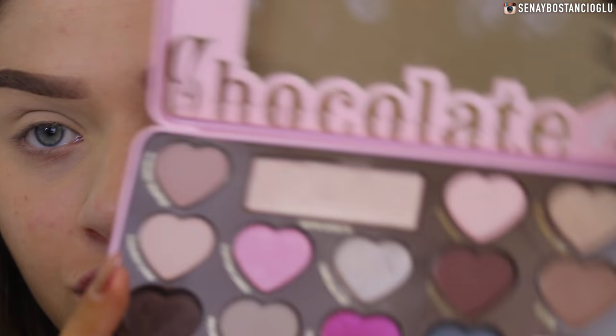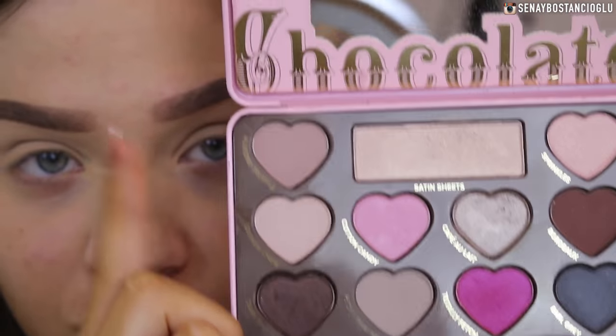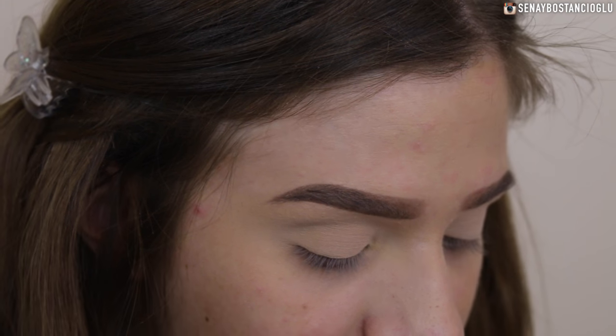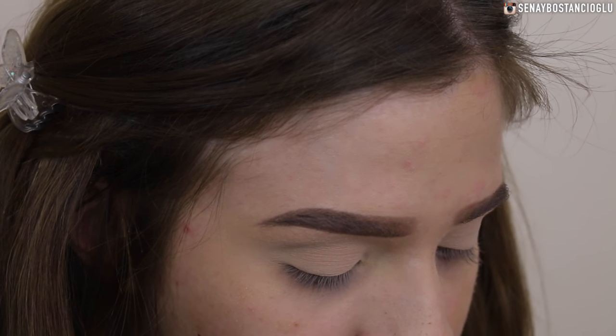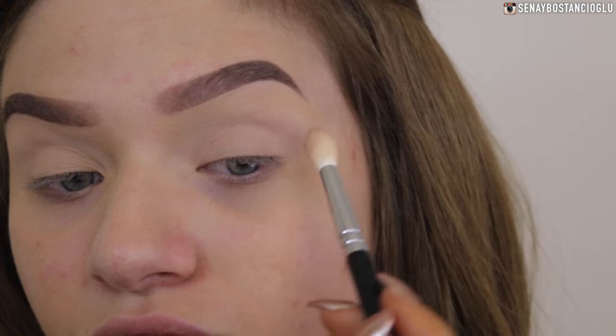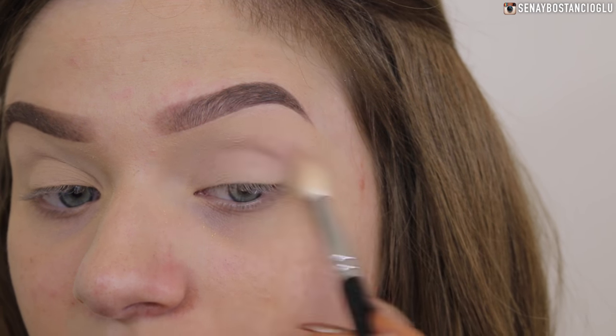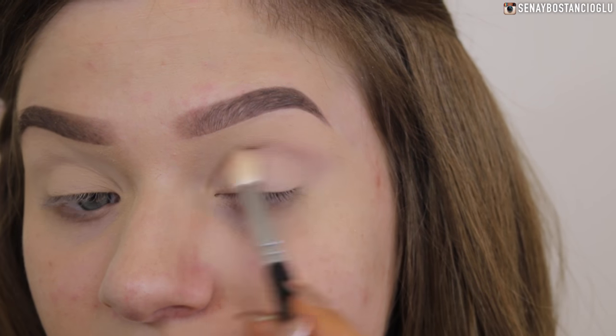I'm going to take the colors Almond Truffle and Cashew Chew, mix them together and use this as my transition shade, using the same fluffy brush. I haven't used this eyeshadow palette in a while - I kind of saw it sitting in my drawer and felt like I needed to use it because I've neglected it.